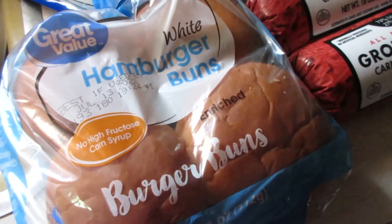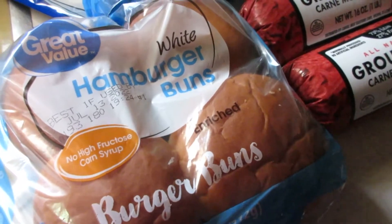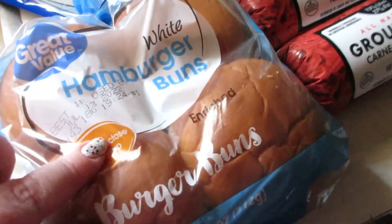Hello everyone and welcome back to my channel. Today I have a Walmart haul to share with you guys, and as always it's a bit of everything, so let's jump right in.